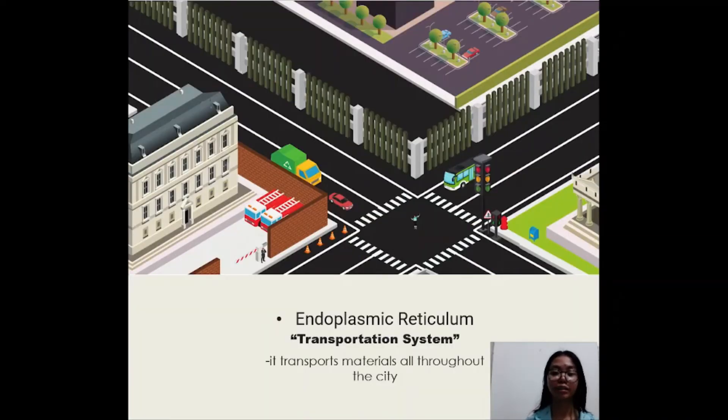The endoplasmic reticulum particularly serves as the transportation system of the city. It helps transport materials all throughout the city.